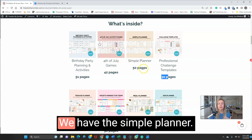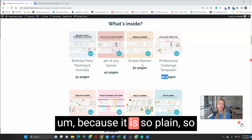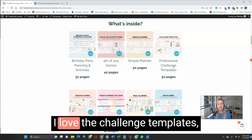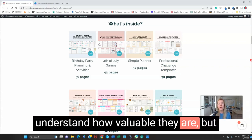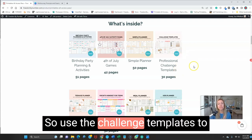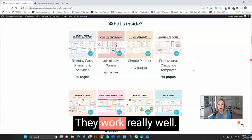We have 4th of July activities and the simple planner, which is fantastic to brand because it is so plain — you can add your own creativity to it. We have challenge templates, which I love. People don't understand how valuable they are, but they work fantastically as a freebie. Any one of those pages is a high-converting freebie. Use the challenge templates to create your opt-in and your freebies — they work really well.